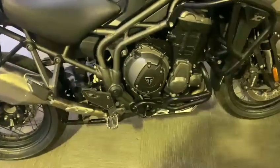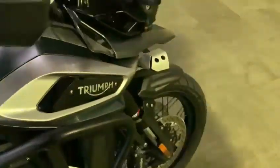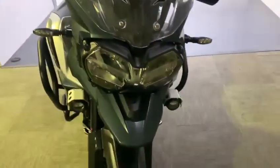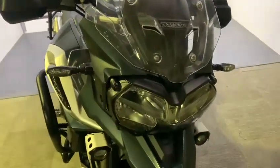Right, today is this rather nice Triumph Tiger 1200. This is a 67 plate with 20,490 miles. So this is a brief video just to show you around the bike. It's been in for a valet so it's up in our showroom now for you to see.